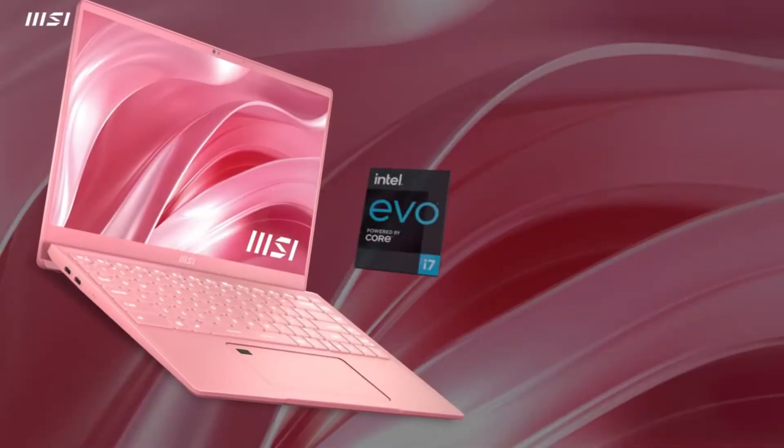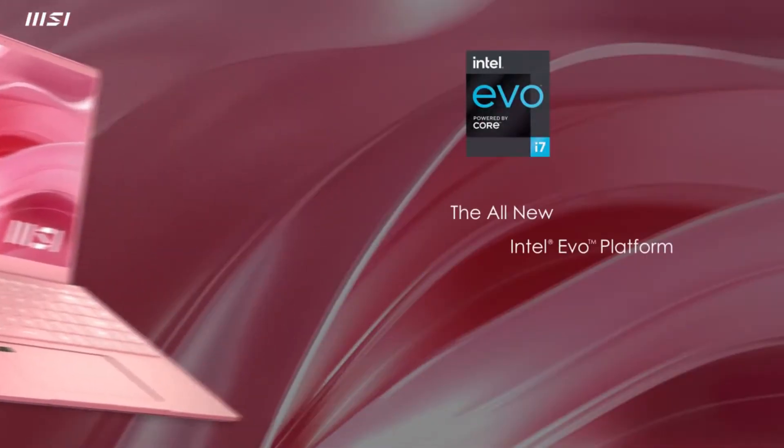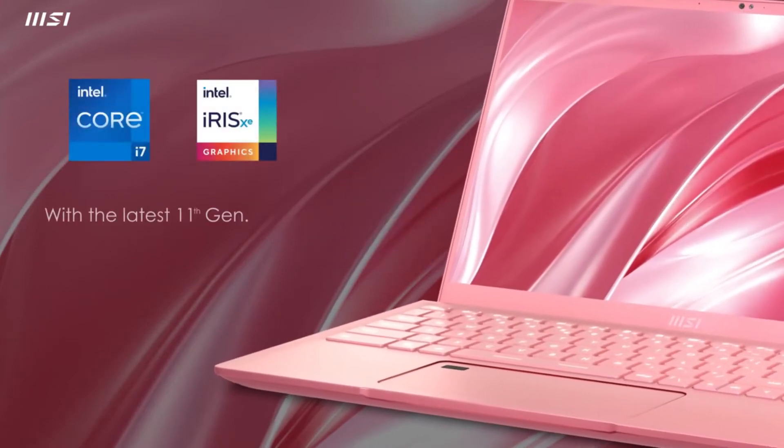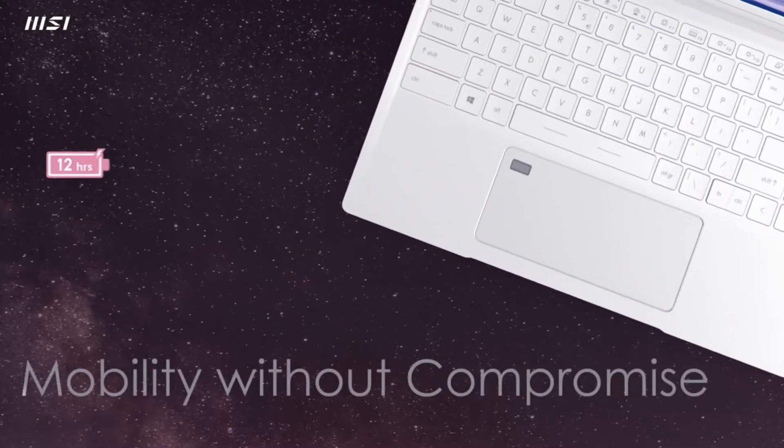Number 4 on this list is the MSI Prestige 14 EVO laptop. If a laptop has the word EVO at the end of its name, it isn't just some half-baked idea to make it sound cooler. What it means is that the Prestige 14 EVO has been vetted to meet premium-level standards for battery life, charging speed, and performance by the Intel EVO platform.